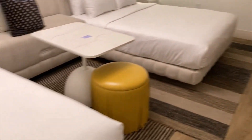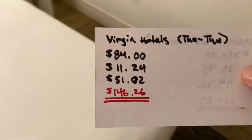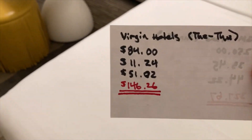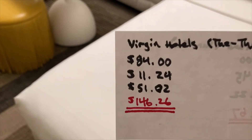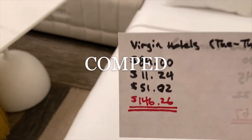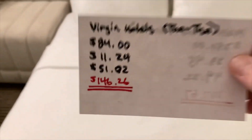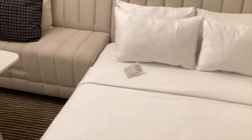So let's take a look at what this room costs tonight. The base rate was $84 for a Tuesday to Thursday night per night, and that's $11.24 tax per night. Welcome to Las Vegas, Virgin — they got a stiffy with the resort fee just like everybody else. $146.26 total per night for Virgin.